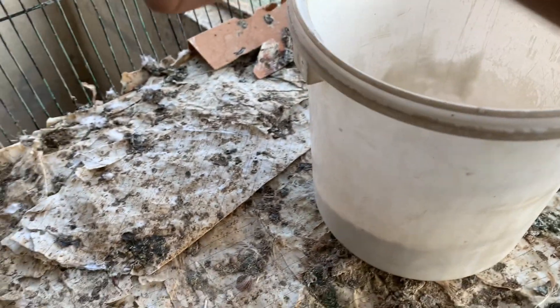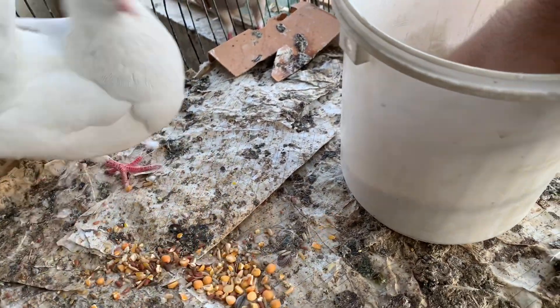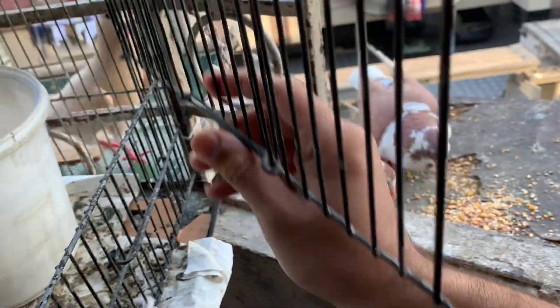Now it's time to put them in place. These are all my pigeons.